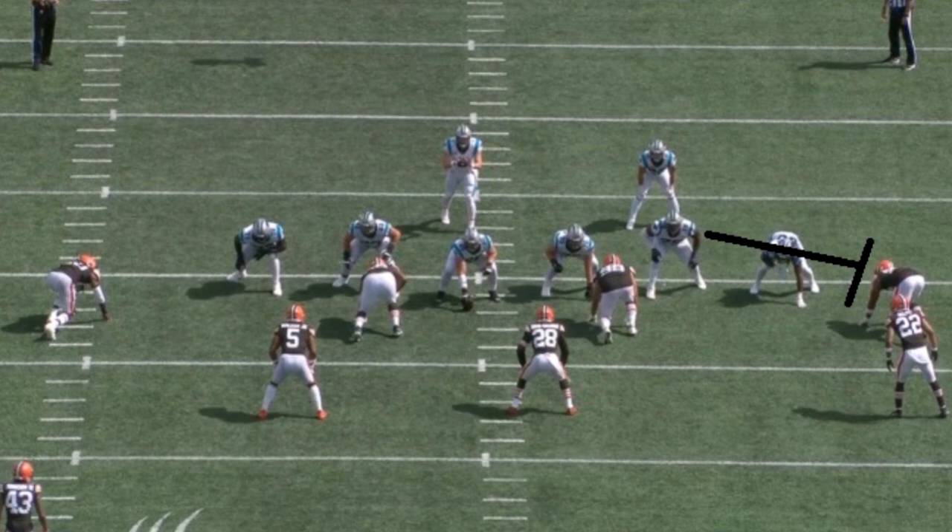All right, let's have the debate that I feel like happens a lot. TJ Watt, Myles Garrett. Who's the better edge rusher?